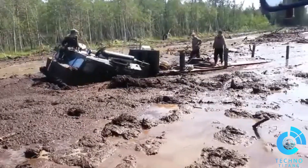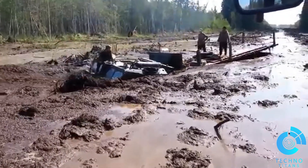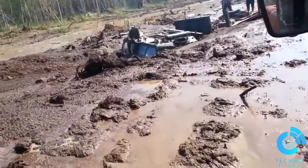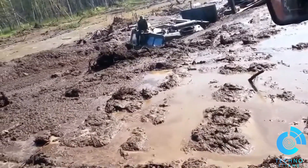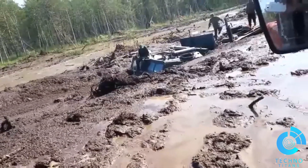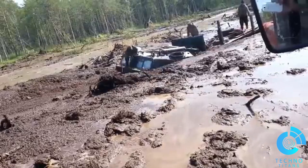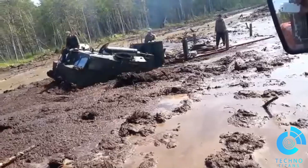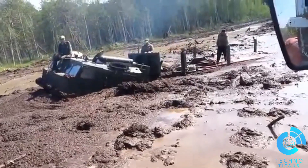As the Vityaz plunges into the deep mud, its engineering truly shines. Where wheels would spin uselessly, the tracks grip and propel the vehicle forward. Its amphibious capabilities also allow it to tackle areas filled with water without breaking a sweat. Look at this — the Vityaz isn't just moving, it's dominating the swamp. Even in areas where the mud seems bottomless, the ATV powers through with ease.